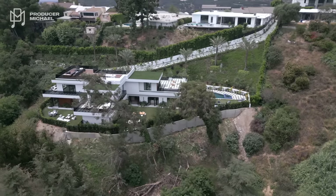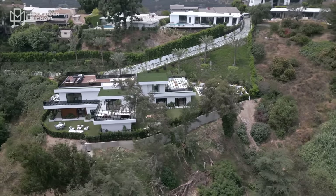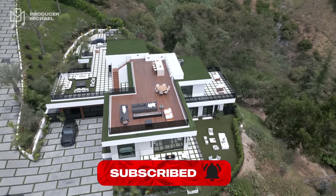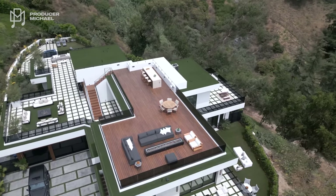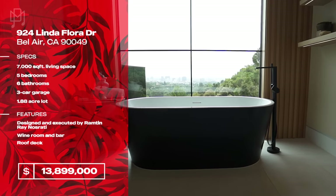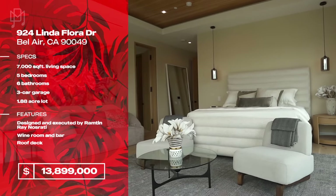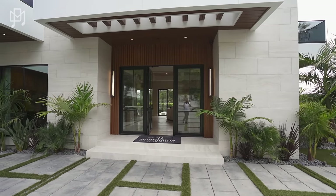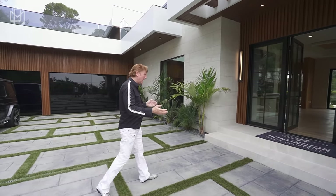We're back in Bel-Air, California at another property designed and built by Rampton Ray Nosrati — amazing designer and builder. This house is just shy of 14 million dollars, it's 7,000 square feet. It has five bedrooms, five bathrooms, and some other great features. Let's go see it — starting off with a regular-sized door. How rare is that?